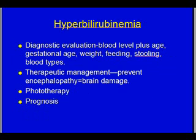Hyperbilirubinemia. It's diagnosed not just on a blood level of bilirubin. They're also going to look at the child's age, gestational age, weight, how well they're feeding, how well they're stooling, and the child's blood type.